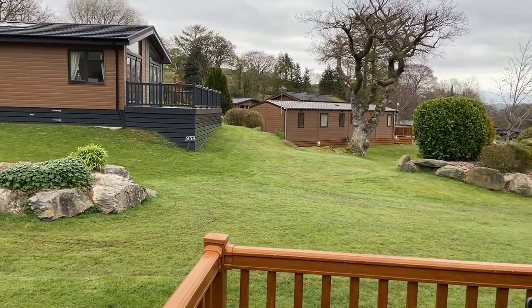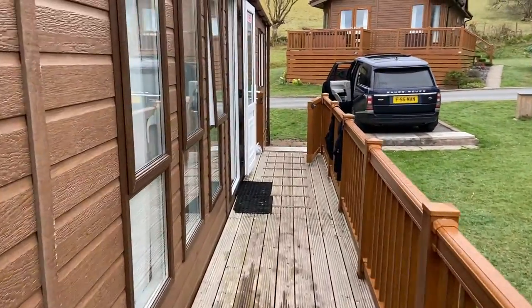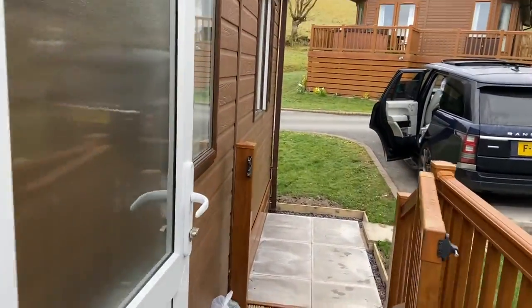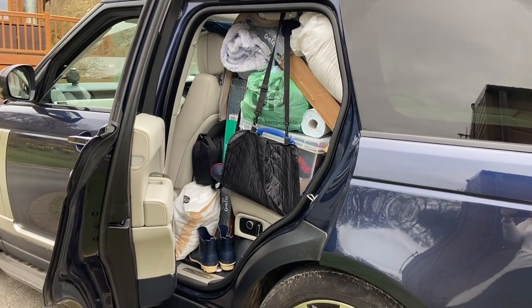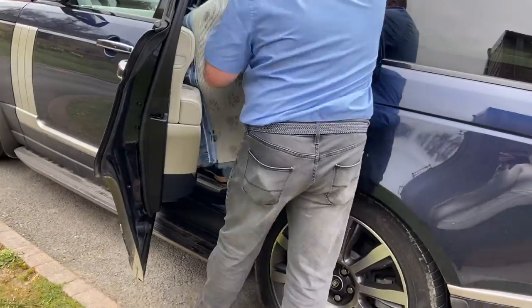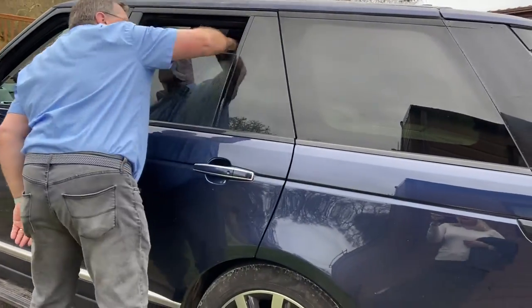It's half past eight, so we're heading off now. The car is packed — loaded. There's the car, and Mike's still got stuff to go in. Where's that going to go? Can you hold that for me a second? The dogs won't be able to get any air. Oh dear, I don't believe he's managed to get that in.